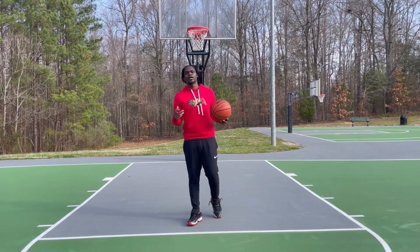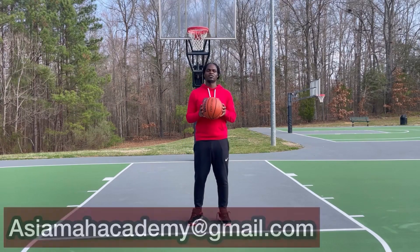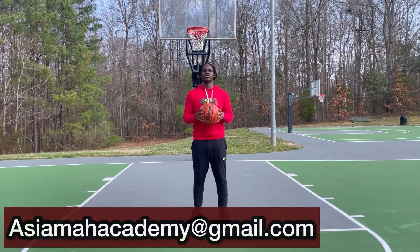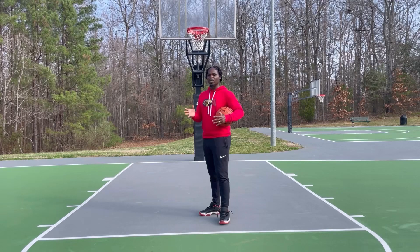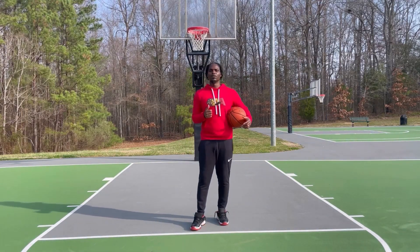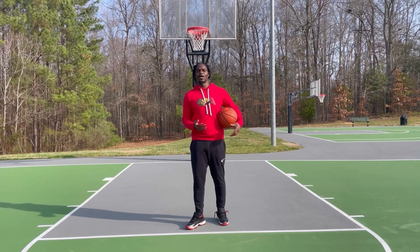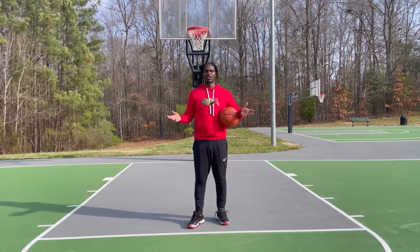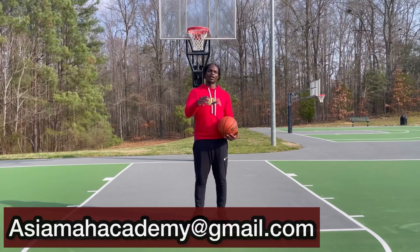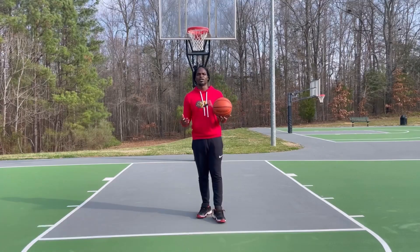At Asiyama Academy I have a free shooting plan workout. If you guys are interested, all you have to do is email me at asiyamaacademy@gmail.com. It's a good shooting workout — it gives you the basics, from how you can start close to the rim and work your way out, and help you become a better shooter. I'll send it to you for free, no strings attached, no catch.